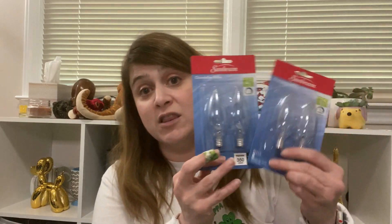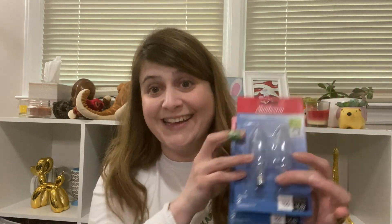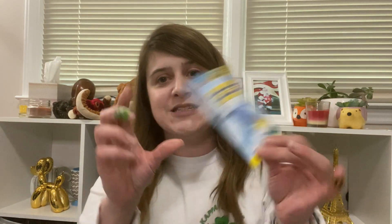I picked up two packs of these chandelier bulbs. These are way more expensive at Home Depot. The light over our kitchen table takes these, and they burn out so fast — next thing you know you're sitting in the dark. So I picked up two packs again. Super exciting, but you need light bulbs — you can't eat in the dark.